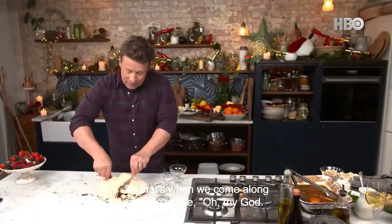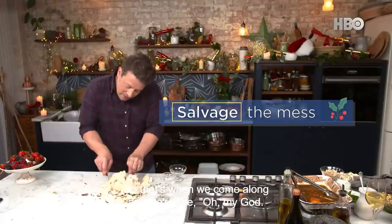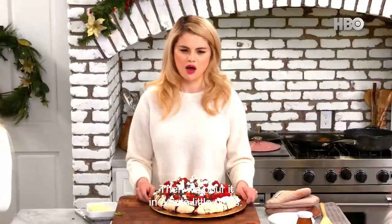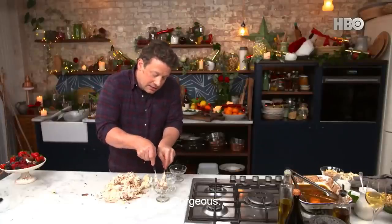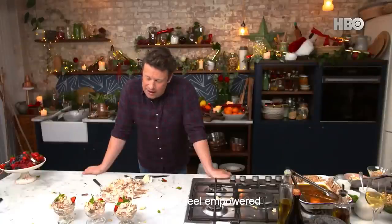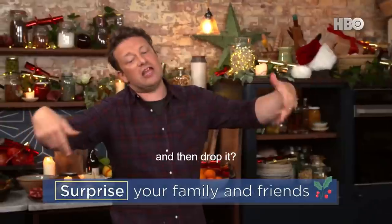Oh my gosh! So that's when we come along and we're like, oh my God, three-second rule, what's happening? Oh my God, my pavlova! Then we pour it into a cute little glass. Gorgeous. So I know that's a bit weird and crazy, but do you feel empowered to present the beautiful meringue and then drop it?